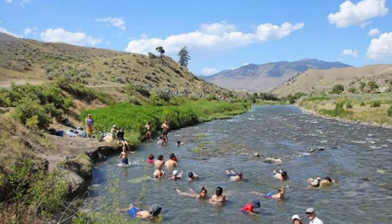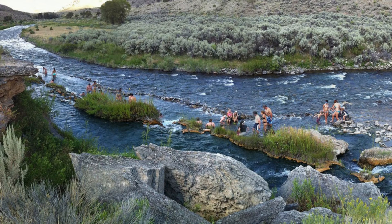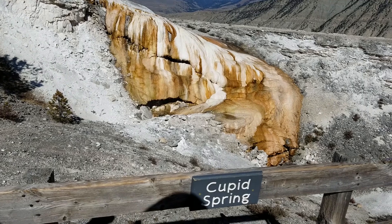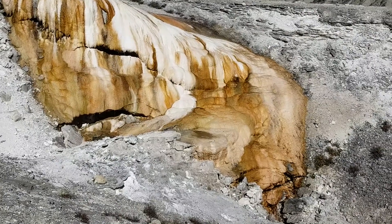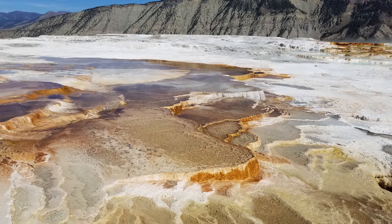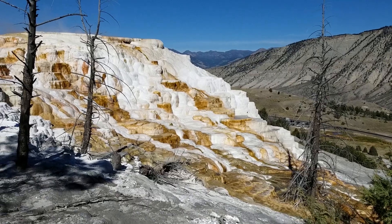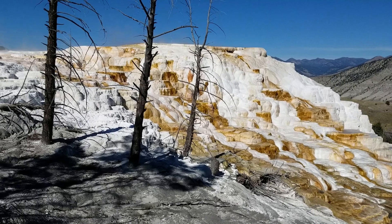Cold water from the Gardner River mixes with the Boiling River hot spring here. Boiling River is one of the few legal thermal soaking areas in Yellowstone, as soaking in hot springs and other thermal features is otherwise prohibited and features are very fragile. Thermal activity here is extensive both over time and distance. Limestone deposited here millions of years ago when a vast sea covered this area provides the final ingredient.